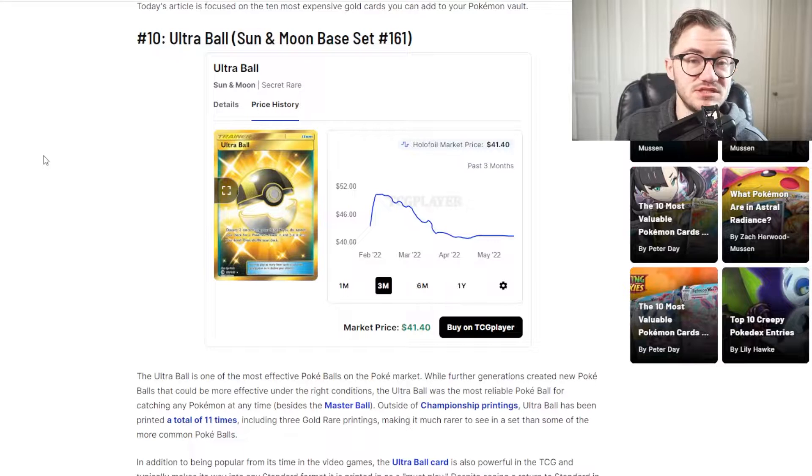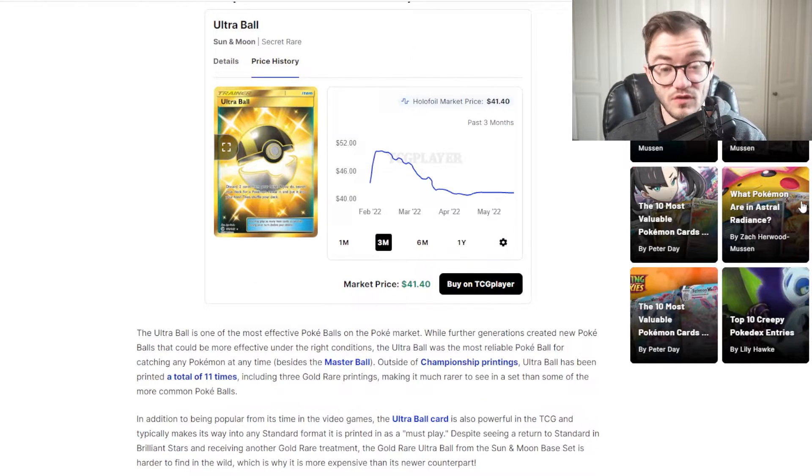Okay, in at number 10 we have the Ultra Ball from the Sun and Moon base set. Now I haven't really opened Sun and Moon base — it's a set I don't really open that often, so kind of forgive me on that one. But this is a pretty cool card nonetheless. It's coming in at around $40 or so, taking a bit of a drop. Ultra Ball is one of the most effective Poke Balls on the market. Outside of the championship printings, Ultra Ball has been printed a total of 11 times, including three gold rare printings, making it much rarer in a set than the common ones.